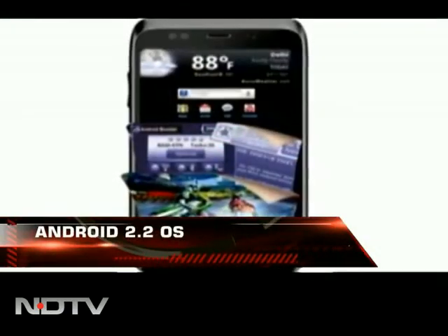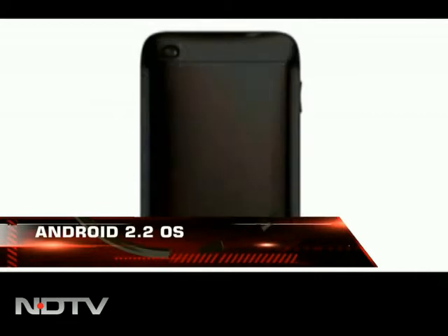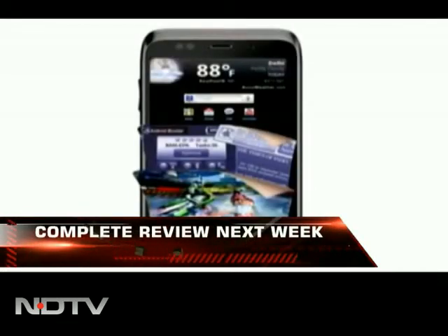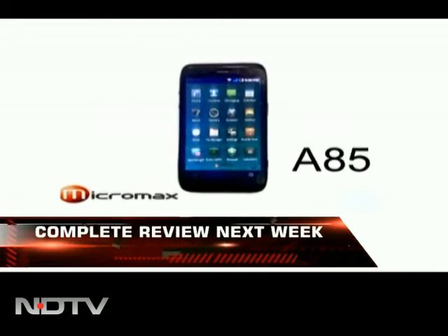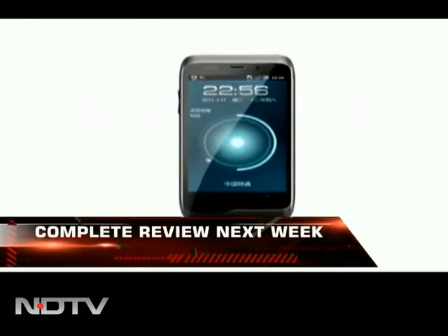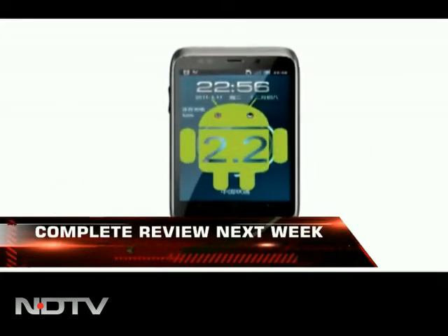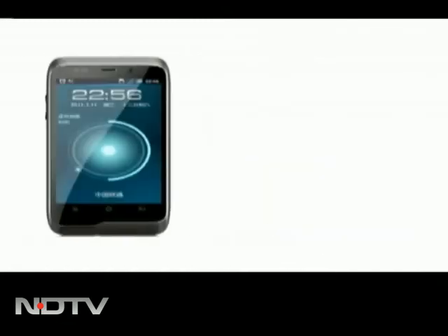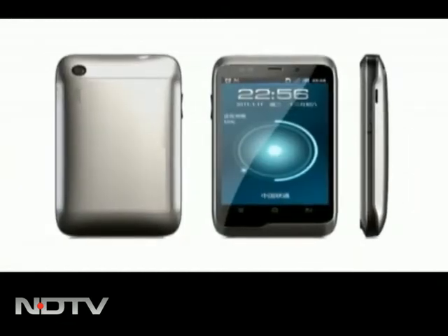It comes with 8GB internal storage, a 5.0 megapixel rear camera, and a VGA front-facing camera. The Micromax A85 Superphone is priced at Rs. 19,990, making it the most affordable dual-core Android smartphone in the market. But is this a true Superphone? Find out in our next episode as we review the A85.